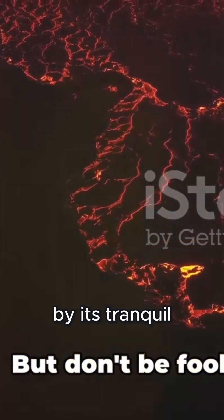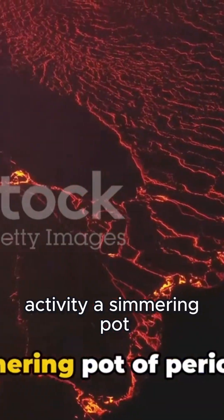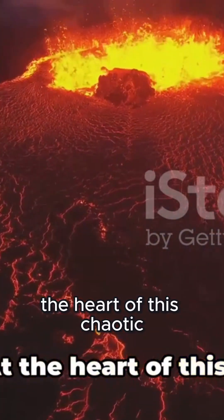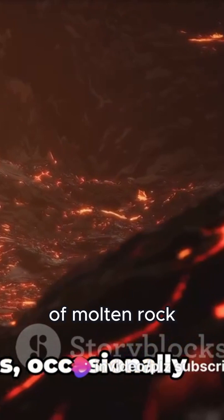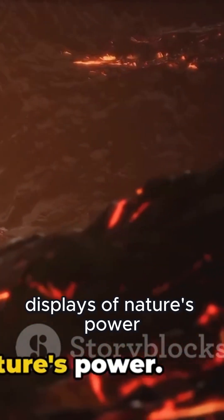But don't be fooled by its tranquil, lake-like appearance. Loki Patera is a cauldron of dynamic activity, a simmering pot of periodic eruptions that spew molten rock onto Io's surface. At the heart of this chaotic caldera lies a lava lake, a vast reservoir of molten rock that bubbles and churns, occasionally spitting out its fiery contents in spectacular displays of nature's power.